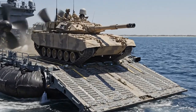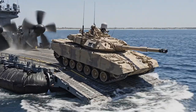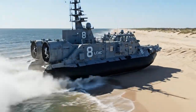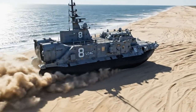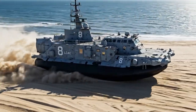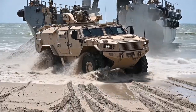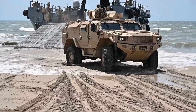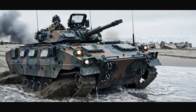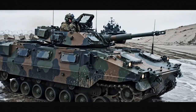An M1 Abrams main battle tank is loaded onto the LCAC. LCAC number 8 transitions from sea to land on a wide beach. A light armored vehicle, or LAV, drives off the landing craft. The camouflaged armored vehicle moves onto the beachhead.